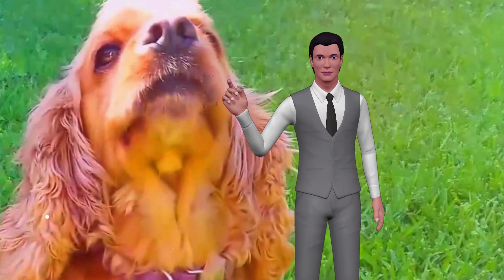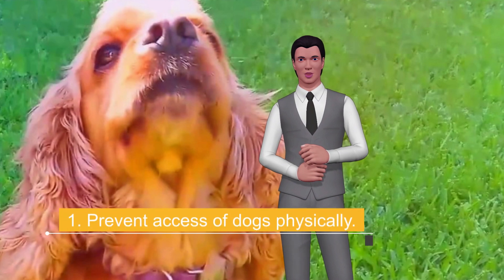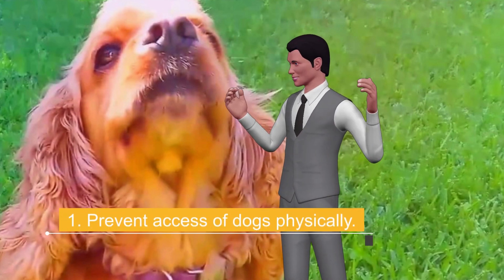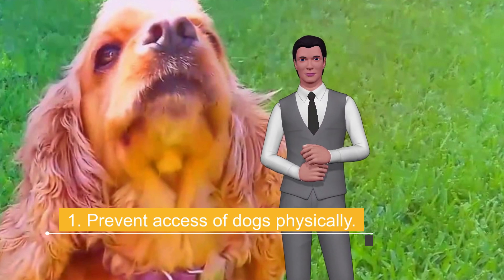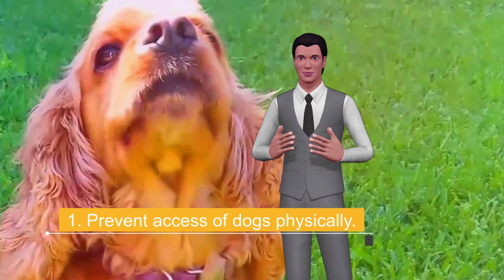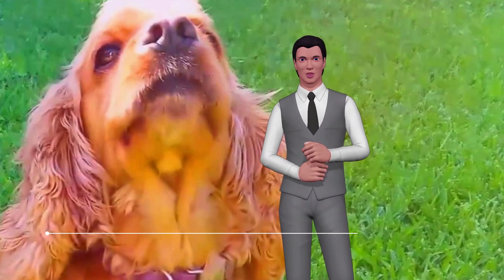Tip 1: Prevent physical access of dogs. A first step we can take is to delimit our garden with fences, protective meshes, or enclosures to prevent or reduce the possibility of dogs entering this space. There are also those who choose to build a kind of natural barrier with bushes or taller plants to prevent animals from accessing the most delicate plants or garden ornaments.